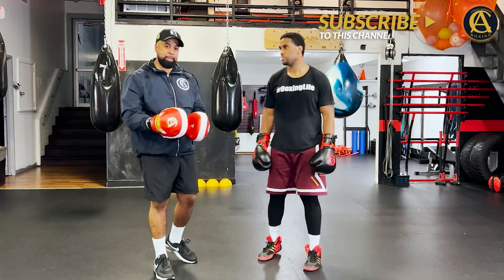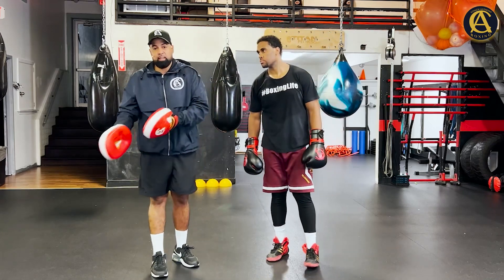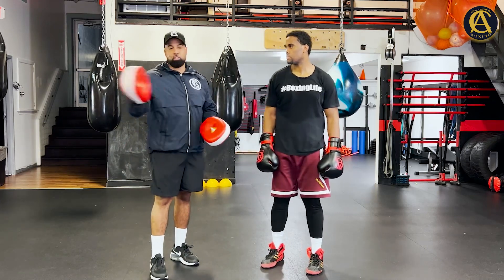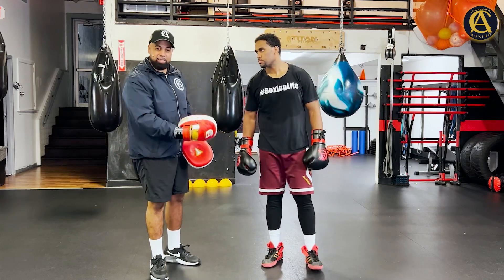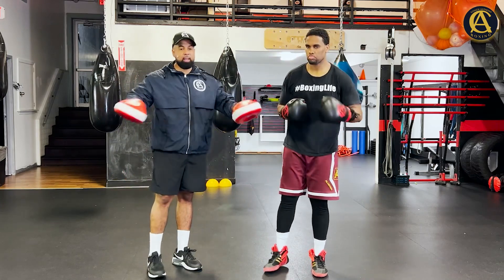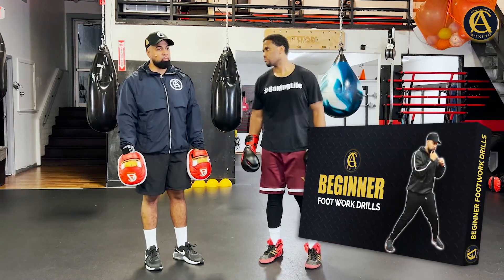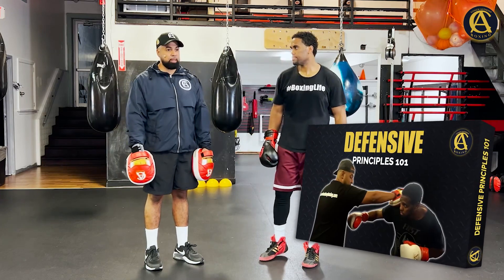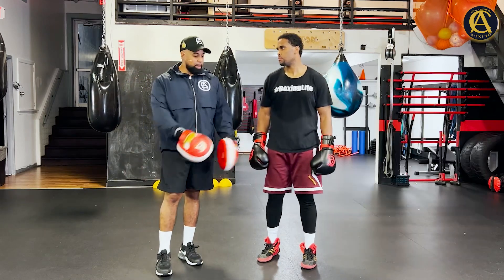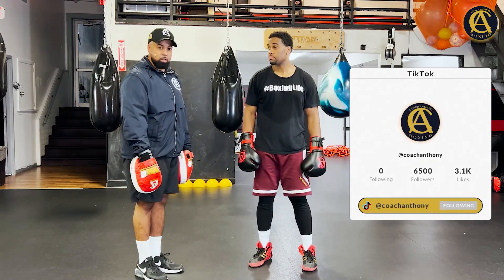We teach it to you in pieces so you can get the combinations, the drilling, and the different techniques down — because we don't want you learning too many things too fast. We want to build you from the ground up, like a house. When you actually utilize this stuff on the mitts, in a fight, on the heavy bag, in shadow boxing — it all gets used so quickly you don't even realize: you just did counter punching, footwork, triggers, defensive responsibilities, basics, angles, and traps.